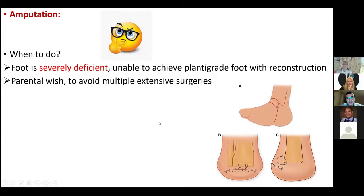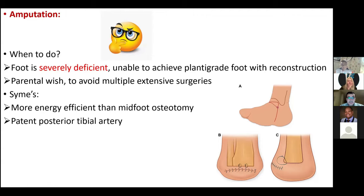Regarding amputation for fibular hemimelia: the only indications are a severely deficient foot where plantigrade reconstruction is not achievable, or parental wish to avoid multiple extensive surgeries. In that case, we do a Syme's amputation because it is more energy efficient than midfoot osteotomy. For Syme's amputation, the patient needs a patent posterior tibial artery as this gives blood supply to the heel pad, which acts as a cushion to the stump. Any questions?